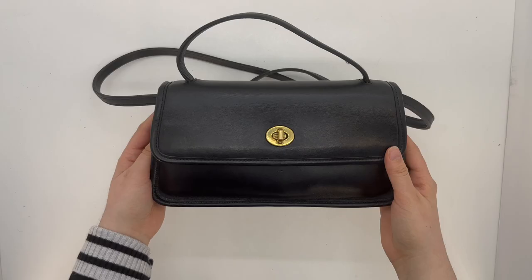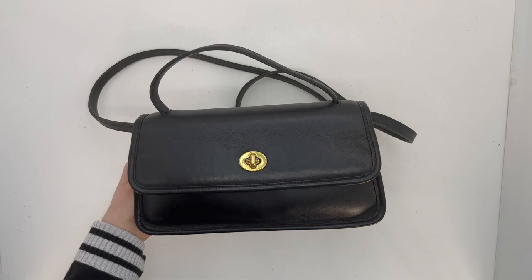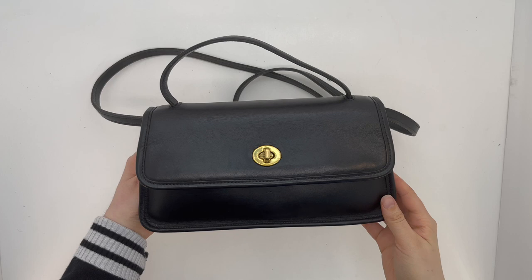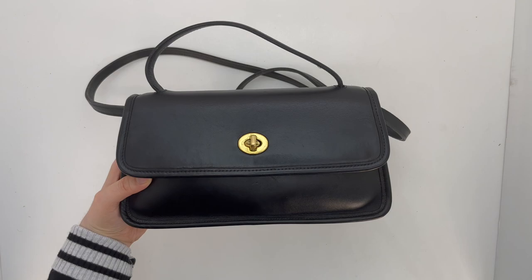There you have it — that's the beautiful geometric clutch bag, style number 9044. If you're interested, it's available now in our online shop; the link will be in the description box below. I hope you guys enjoyed taking a look at this cute little bag, and I will see you in the next video — take care!